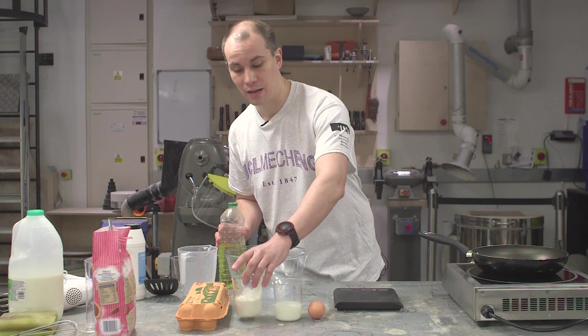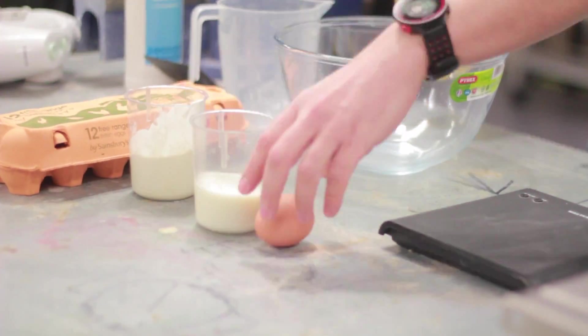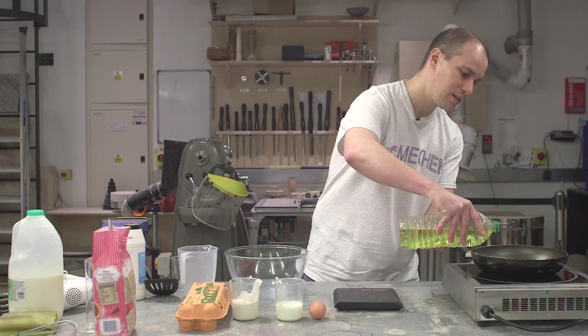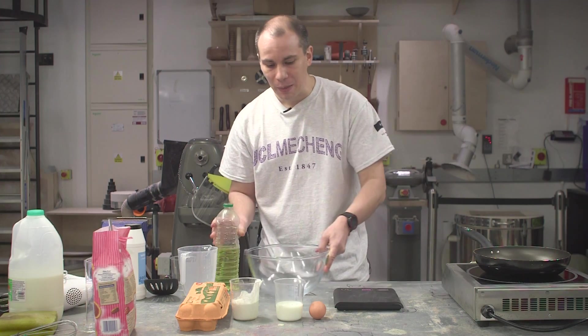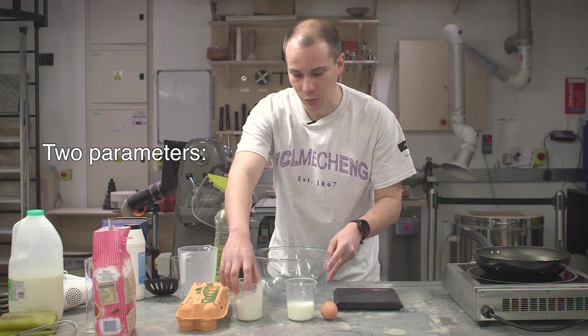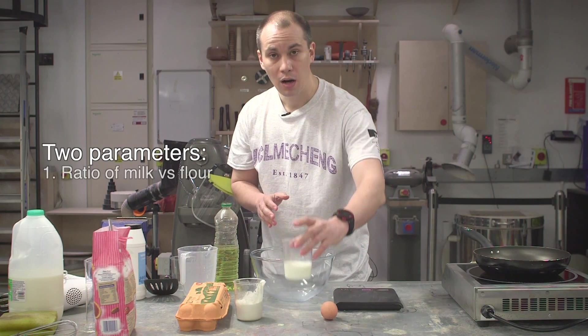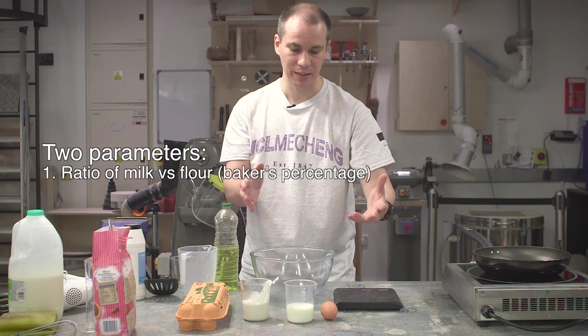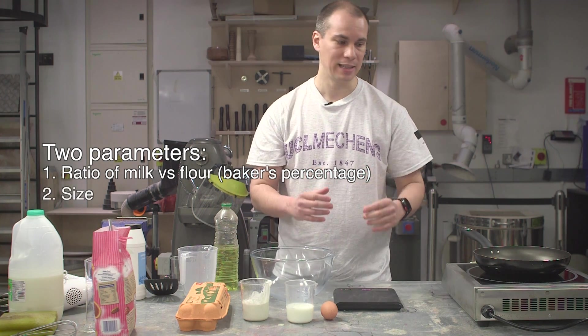So first what you need: you need flour, milk, and eggs. And of course you need to pour some oil on your pan, that needs to be hot. Then to make the perfect pancake, there are actually two parameters that you need to take into account: the ratio of milk or liquid versus the ratio of flour — that is called a baker percentage — and the size of your pancake.